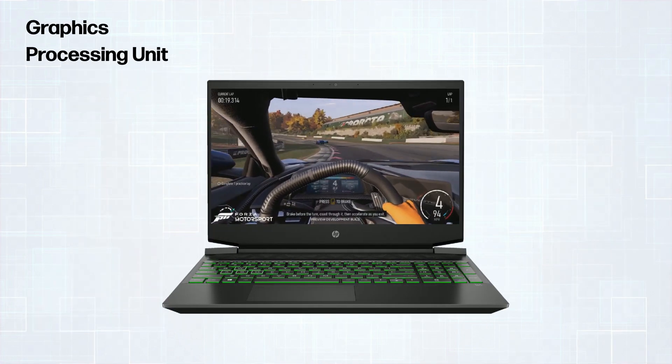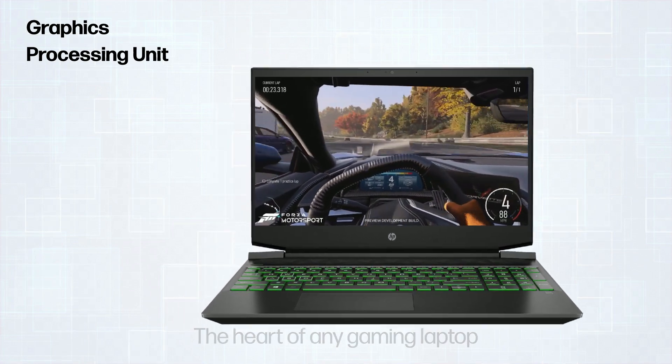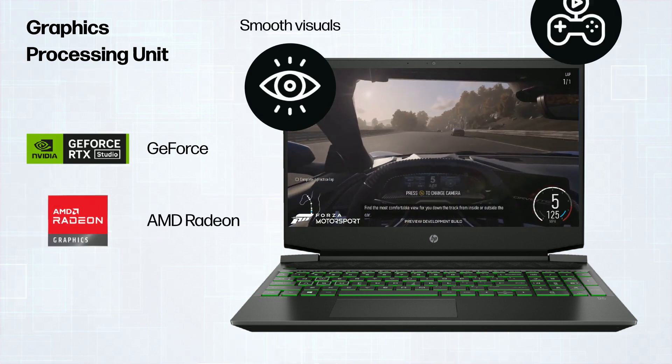First, the graphics processing unit — the heart of any gaming laptop. You should opt for a dedicated graphics card like Nvidia GeForce or AMD Radeon for smooth visuals and gameplay.